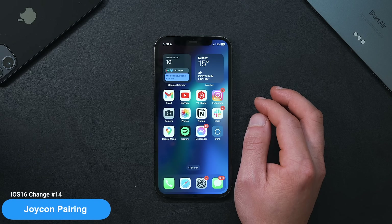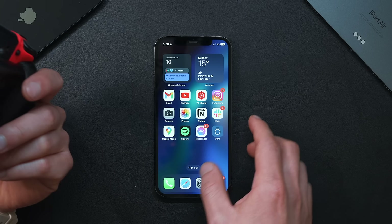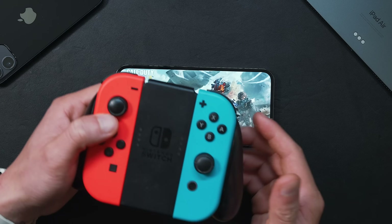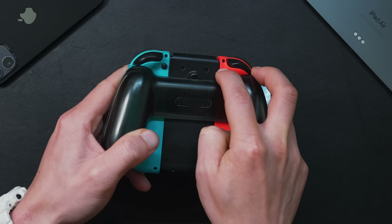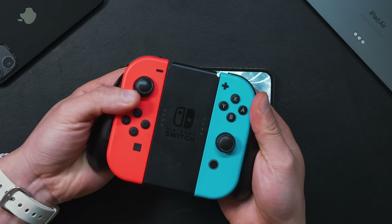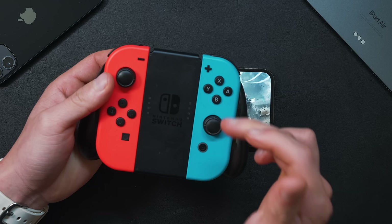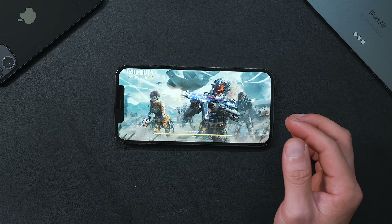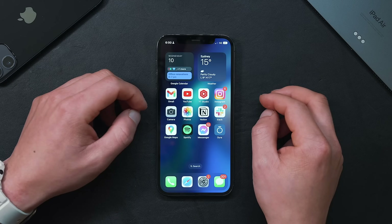If you're a gamer, you're going to love this next iOS 16 feature — you can now pair your Nintendo Switch Joy-Cons with your iPhone or iPad, which is a game changer for mobile games like Call of Duty Mobile. To pair them, flip the Joy-Con around and hold the black button at the back until the green light comes up. Once it flashes, go into iPhone's Bluetooth and connect the Joy-Cons. Mine is out of battery so I can't connect it right now, but it seems to work no problem.